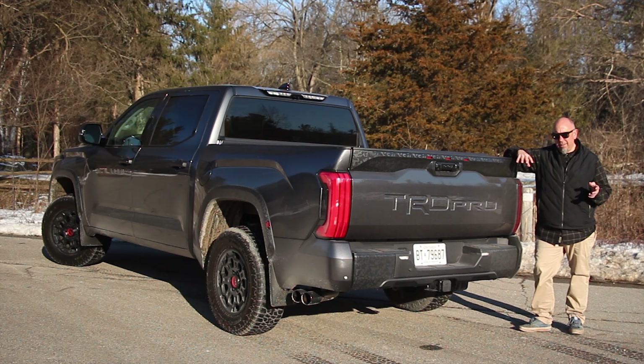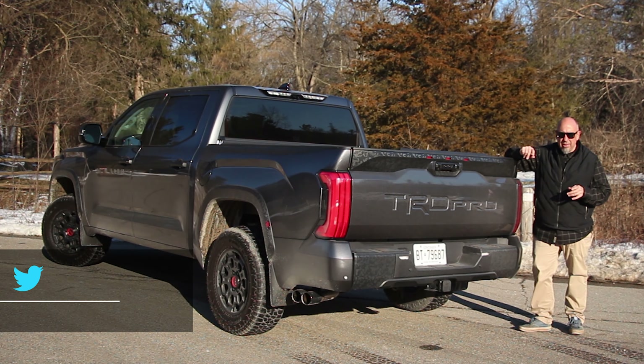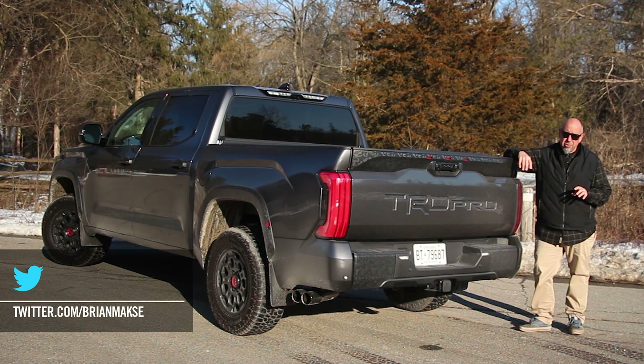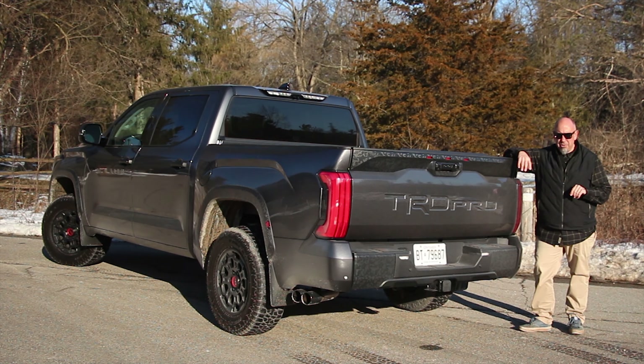Mechanically, we kind of know what's already going on here, but this is an all-new Tundra and it definitely requires a little bit of examination from a mechanical standpoint. But for starters, it's a real truck — it's proper body on frame. After that, it is all-new Tundra.